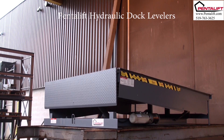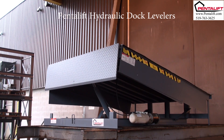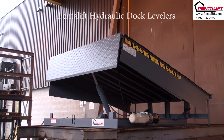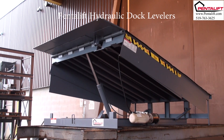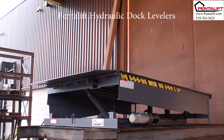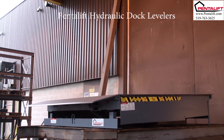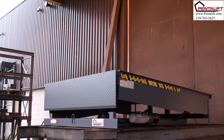For demonstration purposes, this model of hydraulic dock levelers is operating on an elevated platform. All Pentelift hydraulic dock levelers feature hydraulic lift and hydraulic lip operation. Pentelift hydraulic dock levelers incorporate unique and important operating features to achieve the safest and most reliable operation available in a hydraulic dock leveler.